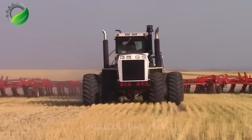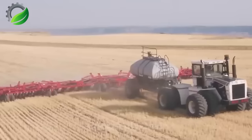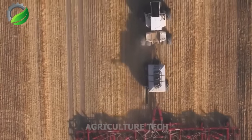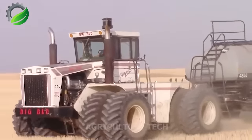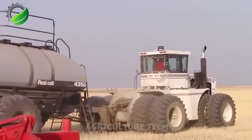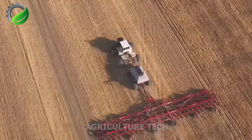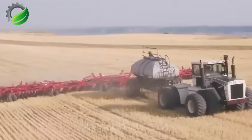Introducing the Big Bud 440 Tractor, a powerful and influential agricultural powerhouse. Paired with the advanced Morris Air Drill, boasting an impressive 86-foot width, this duo revolutionizes farming. The tractor's robust motor and sturdy frame excel in hauling oversized equipment, while the Morris Air Drill ensures precise and efficient seed distribution. Their cutting-edge designs optimize performance and energy efficiency, guaranteeing successful seeding across vast fields and elevating farming capabilities.